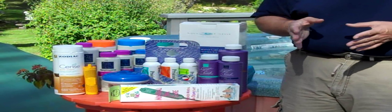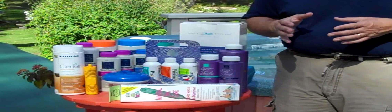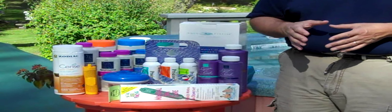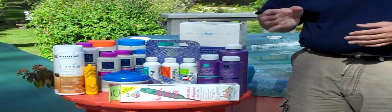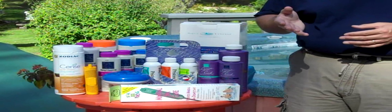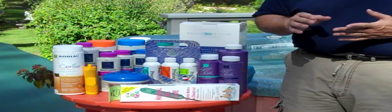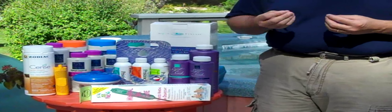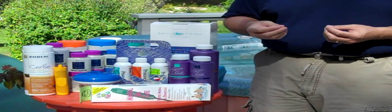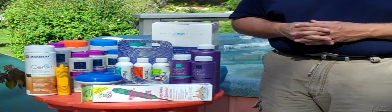These primary sanitizers are able to do a sanitizing job — which means killing bacteria — by themselves; they don't need anything extra. Other products that do require additional help would be products such as Nature2, Spa Frog, or Ozone. All of those need to have some small level of chlorine or bromine present in order for them to do their job properly.